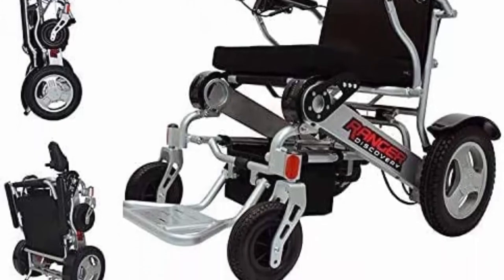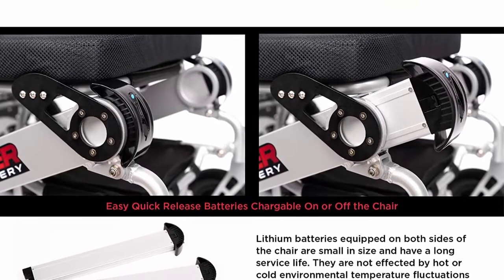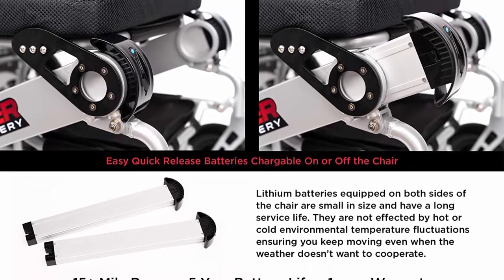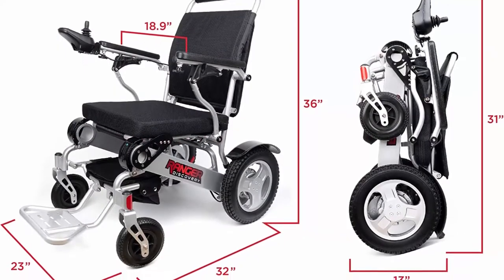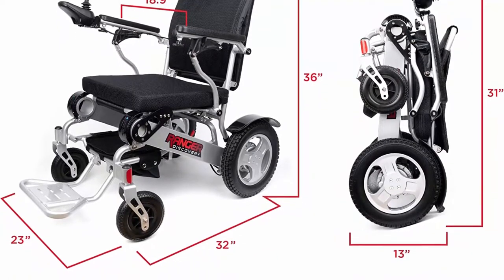It's heavy-duty, super lightweight, and compact — only 13 inches high when folded, can fit in compact car trunks. Both armrests raise up and footrests fold up flush for easy entry and exit. This top-of-the-line power wheelchair has a 400-pound weight capacity and only weighs 50 pounds.